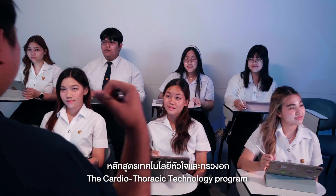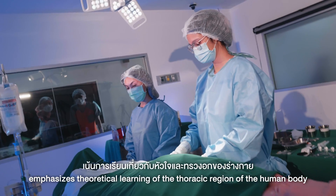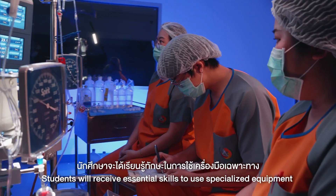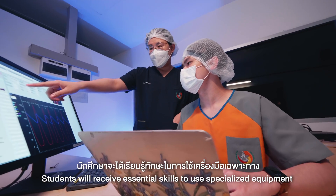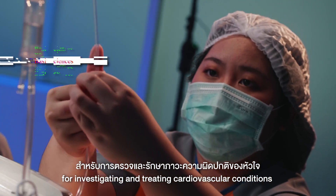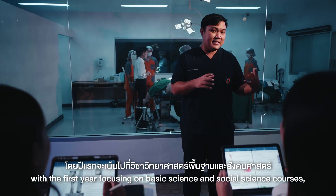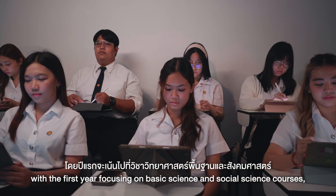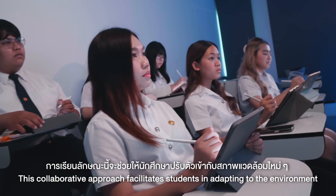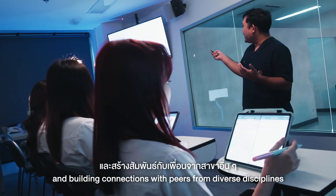The Cardiothoracic Technology Program emphasizes theoretical learning about the heart and thoracic region of the human body. Students will receive essential skills to use specialized equipment for investigating and treating cardiovascular conditions. The curriculum extends over four years, with the first year focusing on basic science and social science courses. The collaborative approach facilitates students in adapting to the environment and building connections with peers from diverse disciplines.